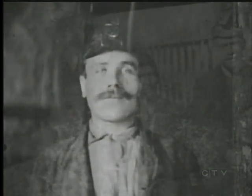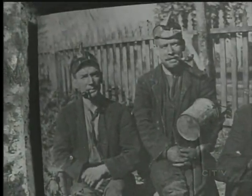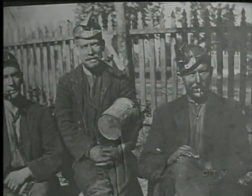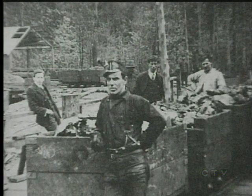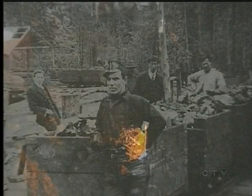Come and listen, you fellers, so young and so fine. And seek not your fortune in the dark dreary mines. It will form as a habit and seep in your soul till the stream of your blood runs as black as the coal, where it's dark as a dungeon and damp as the dew, where the danger is double and the pleasures are few, where the rain never falls.